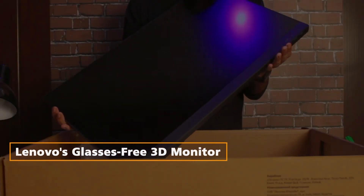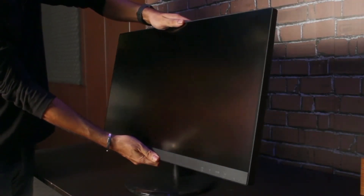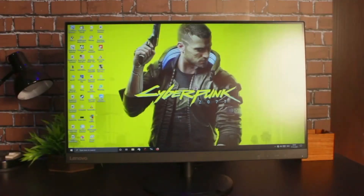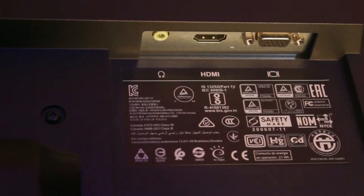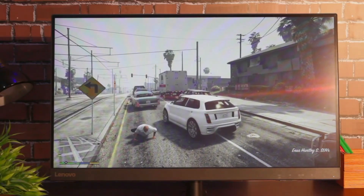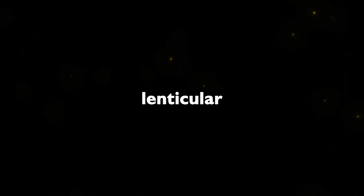Lenovo's Glasses-Free 3D Monitor: Lenovo introduces a 27-inch display that offers Glasses-Free 3D technology, a game-changer for individuals working with 3D graphics. With a 4K IPS panel, USB ports, HDMI ports, and Ethernet connectivity, this monitor is a versatile hub for PC peripherals. The Glasses-Free 3D technology, utilizing switchable lenticular lenses and real-time eye tracking, creates an immersive 3D experience without the need for additional eyewear.